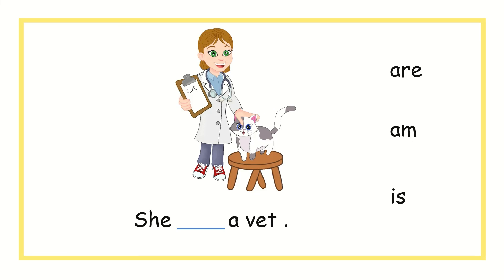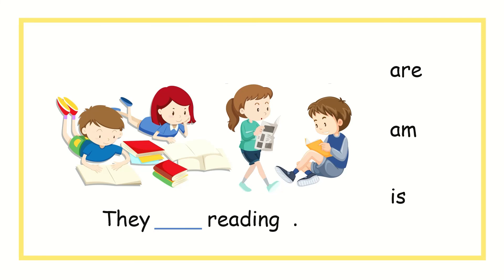She, blank, a vet. Should I use are, am, or is? You're right, we use is. She is a vet. They, blank, reading. Should I use are, am, or is? You're right, we should use are. They are reading.